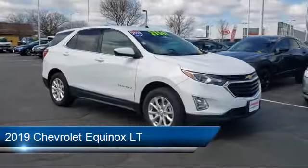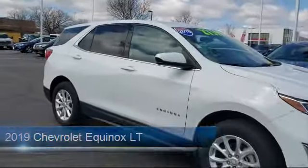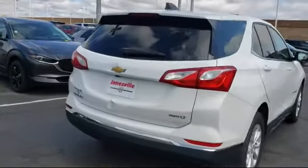It comes equipped with a 1.5 liter turbocharged dual overhead cam engine, 6-speed automatic transmission, Chevrolet Infotainment 3 system, and has less than 65,000 miles on the odometer.